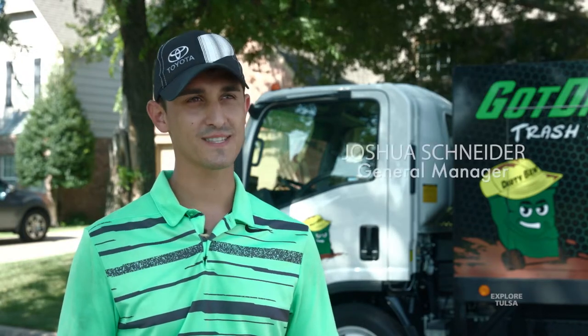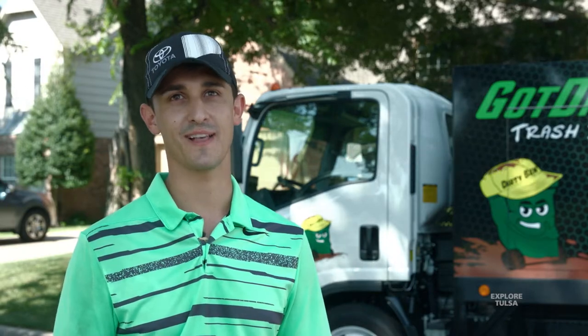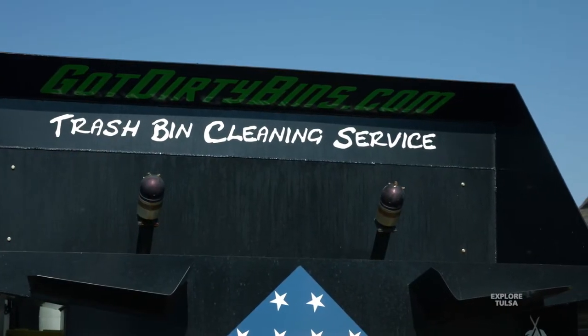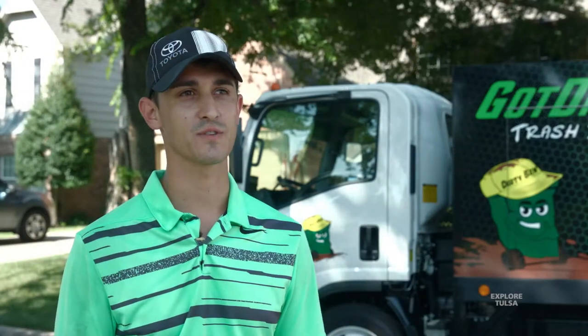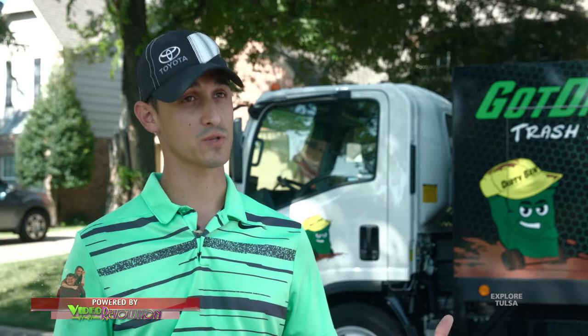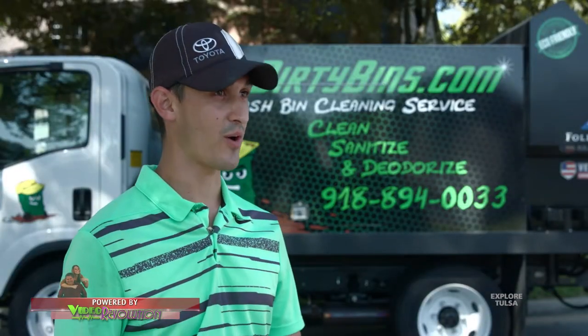We noticed there's a need for this. We see it everywhere. We know that the trash bin was the last thing in the household to ever get cleaned. We got together — me, Bo, some other parts of the fam — and we noticed there wasn't much of a service, but we noticed it was really big in Europe, in California, Texas. It was growing, and so we thought, holy cow, that's amazing, and we wanted to get a part of it.